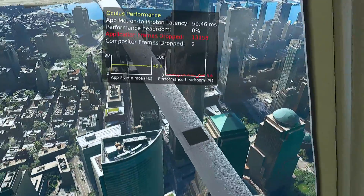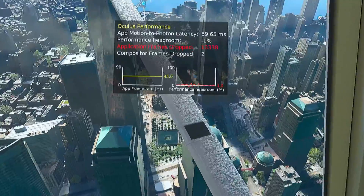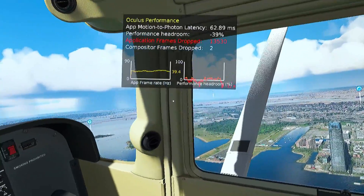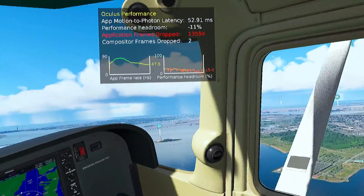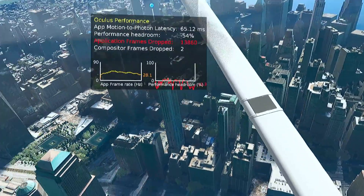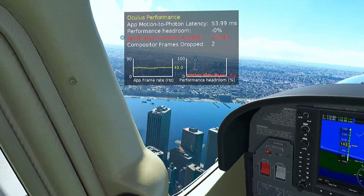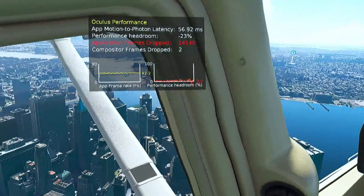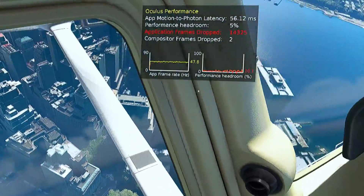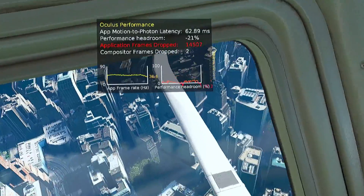Switching over to New York City, for the most part we had a pretty stable 45 FPS. But when I turned my head quickly to look around, the framerate would drop below that into the 30s and even as low as the 20s, then come back to 45 once I stayed looking in the same direction for a bit. For those that do a lot of flying in VR, you know how demanding this game is, and this kind of performance from the 7800 XT is actually pretty impressive.